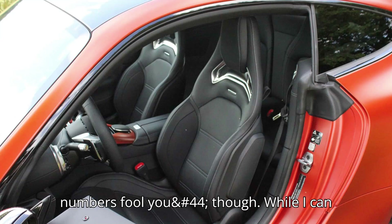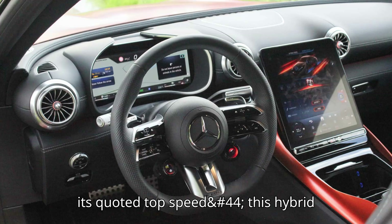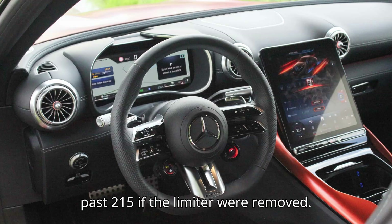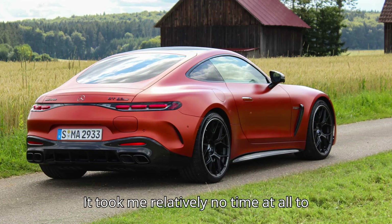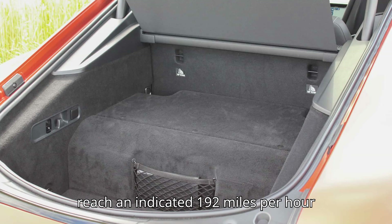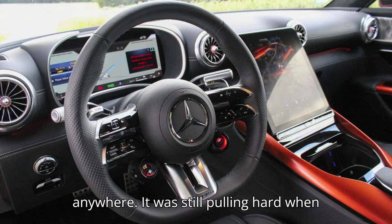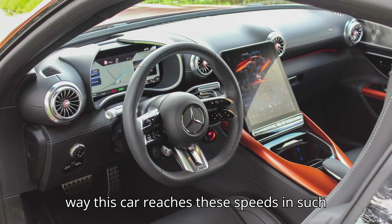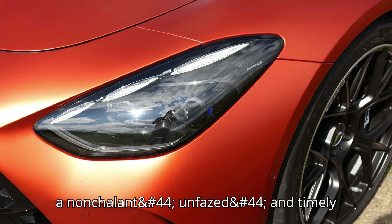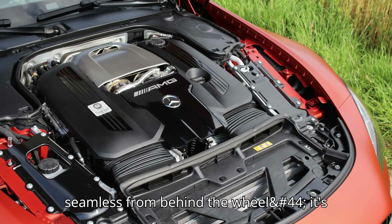Don't let the numbers fool you, though. While I can see the normal car reaching true VMAX at its quoted top speed, this hybrid version feels like it can keep pulling past 215 if the limiter were removed. It took me relatively no time at all to reach an indicated 192 miles per hour on an empty stretch of German highway — the fastest I've ever driven a car anywhere — and it was still pulling hard when I had to let off. You're paying for the way this car reaches these speeds in such a nonchalant, unfazed, and timely manner.